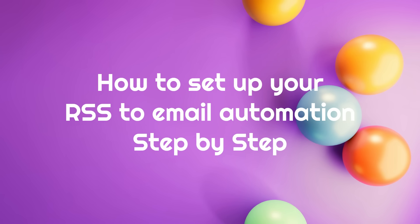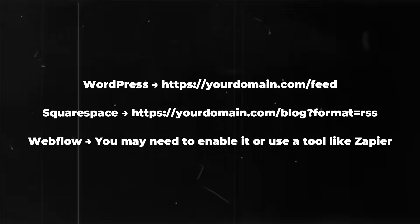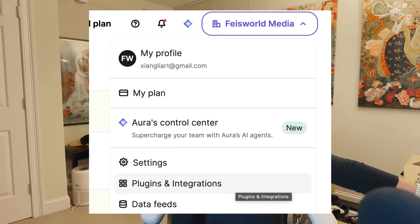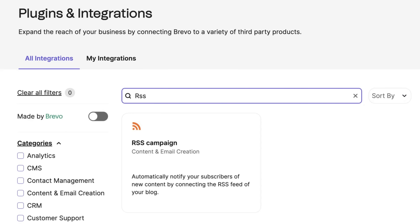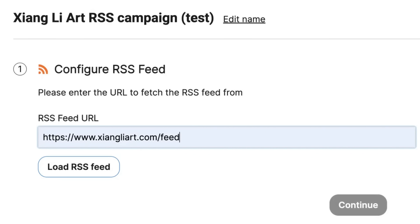Here are the step-by-step setup. First, you grab your RSS feed URL. Here's a screenshot of WordPress and Squarespace feed URLs. Then you log into Brevo, click on your profile, go to plugins and integrations, search for RSS. Then you just create a new RSS campaign, give it a name, and then add your feed URL and load it up.